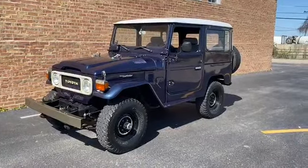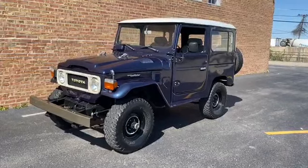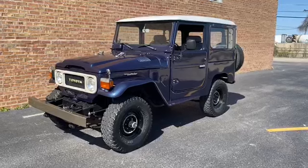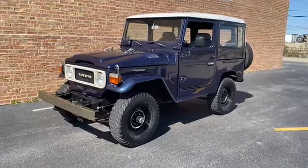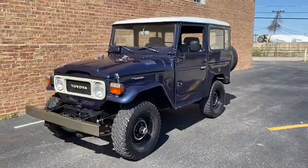Hi everyone, thank you for joining me today. This is my 1982 Toyota Land Cruiser FJ40 that came out of Arizona, and we got it here in Addison, Illinois. I had to put a new engine in the truck.